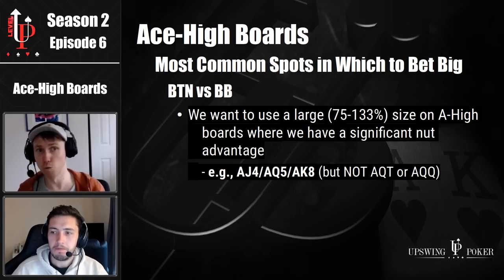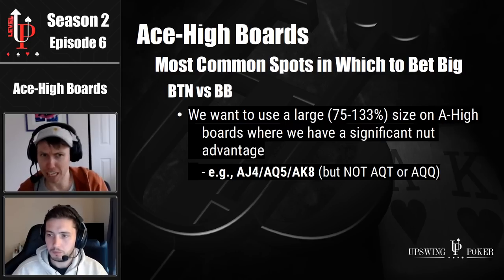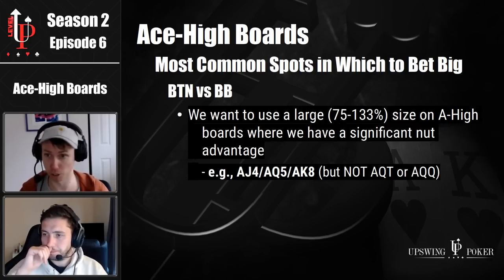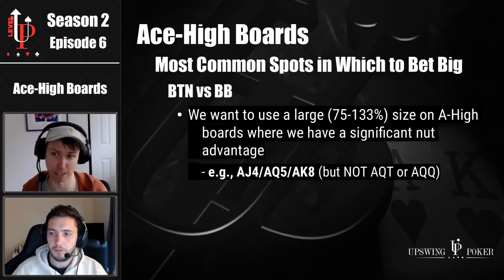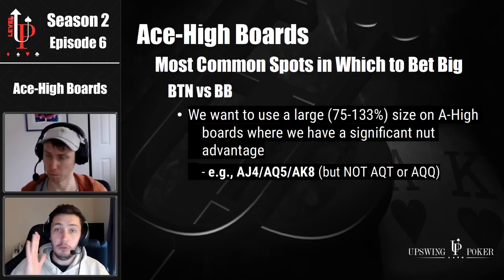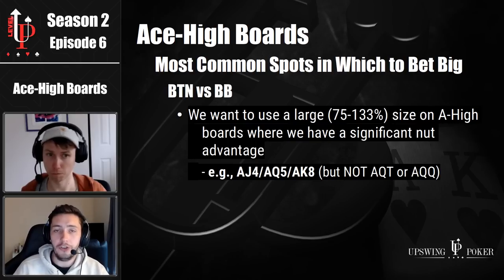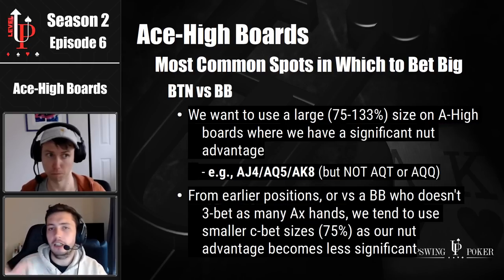But how much does it change when you raise from an earlier position and your opponent in the big blind is not going to be three betting as many of those high ace-x hands? They're always going to be three betting ace king, presumably. They're probably always going to be three betting ace queen suited. But if you raise from an early enough position, your opponent — especially in practice — is going to start just calling with a lot of ace queen offsuit, ace jack suited, ace jack offsuit, ace ten. So the solver will very clearly show you, if you open under the gun or MP, ace king and ace queen bombing using the overbet. But on a board like ace jack X or ace ten X, the solver is no longer absolutely bombing it for 133% pot. You'll see some smaller bet sizes — the solver will start to mix between the overbet and the 75%, with a little bit of pot in there as well.